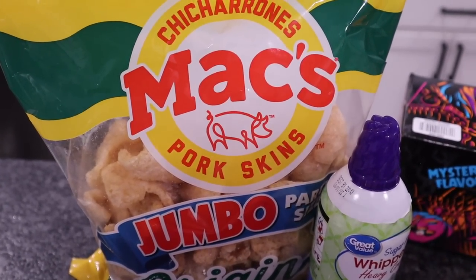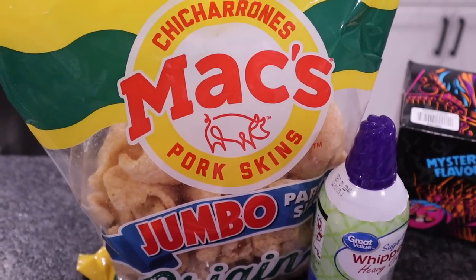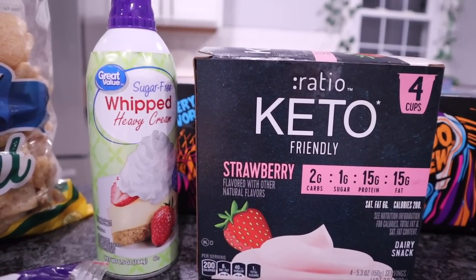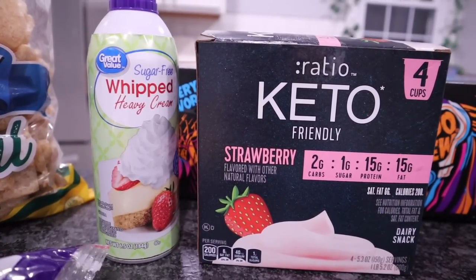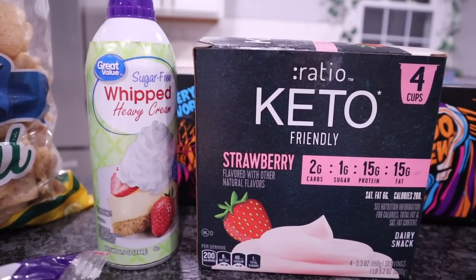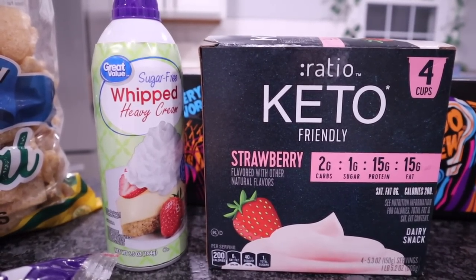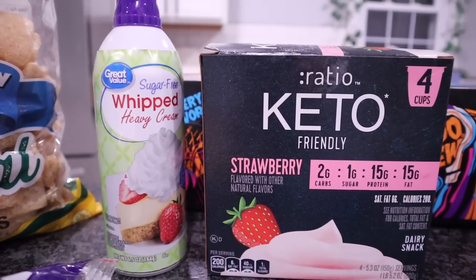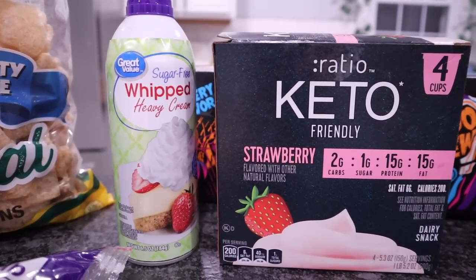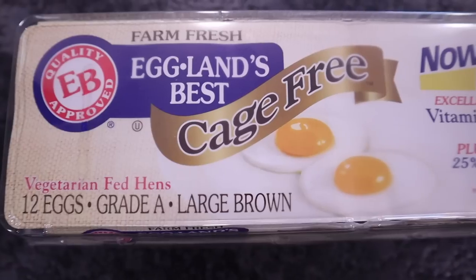I don't know about you guys, but we go through a ton of pork rinds — we use them for everything. You can do everything with pork rinds and cauliflower on a low-carb keto diet. I'm going to be 100% honest with you guys: I picked up four boxes of the Ratio keto-friendly strawberry yogurt — two carbs per container, 15 protein, and 15 fat. It's about $4.66. If it were not for these keto Ratio yogurts, I don't think I would have made it through this past year. I add the sugar-free whipped heavy cream, Great Value brand, and I bought four of those as well. This is my combo.